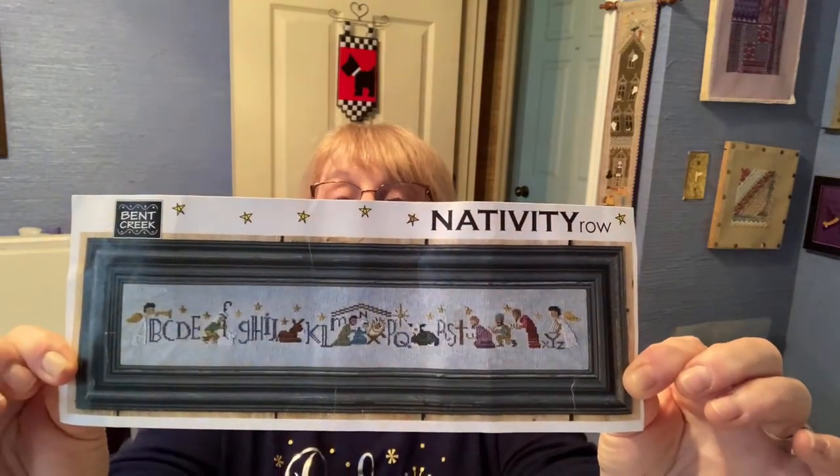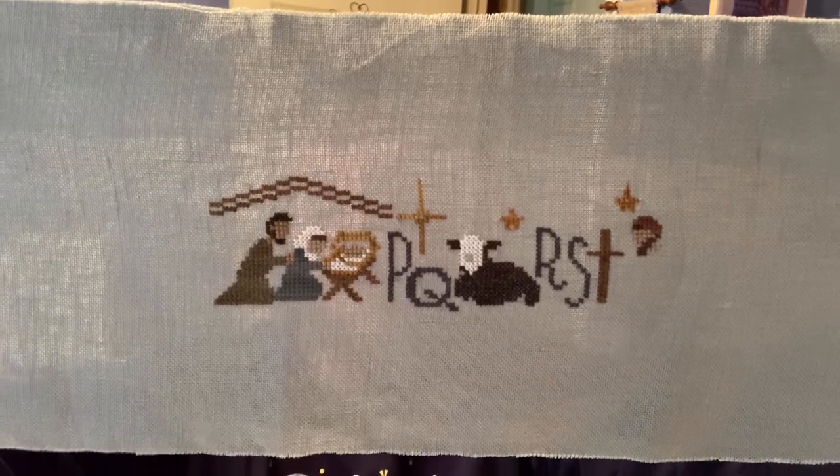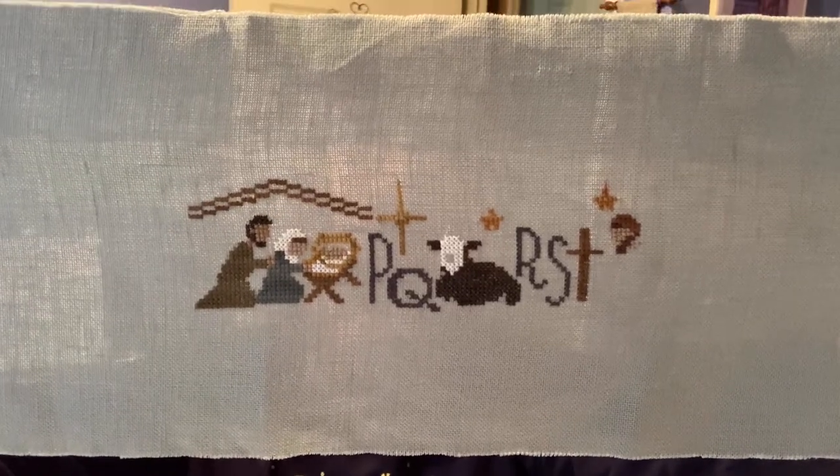I was trying to get it to be a Christmas finish, but that just didn't happen. I'm going to show you where I am on this so you will know if I've made any progress, and then at the end of the month I will update you. I'm doing this on 28-count French Country Rain, and there is my progress so far. I've got about a third of it. I'm using Weeks Dye Works, Gentle Arts, Classic Color Works, and some Metallic DMCs.